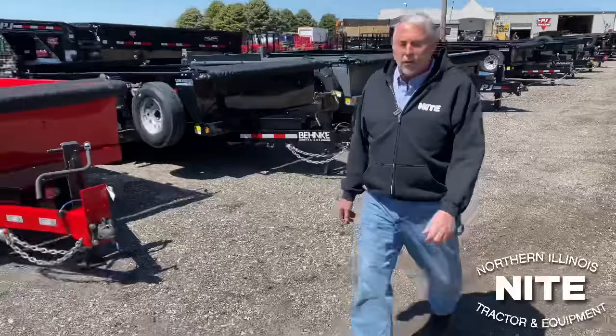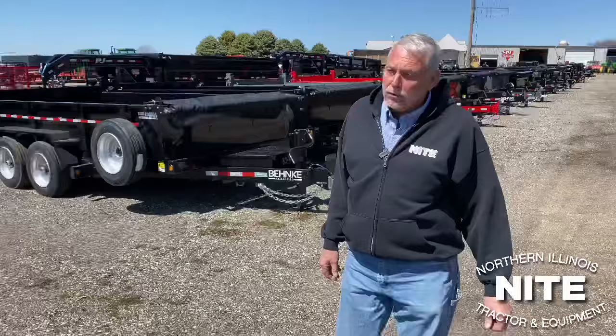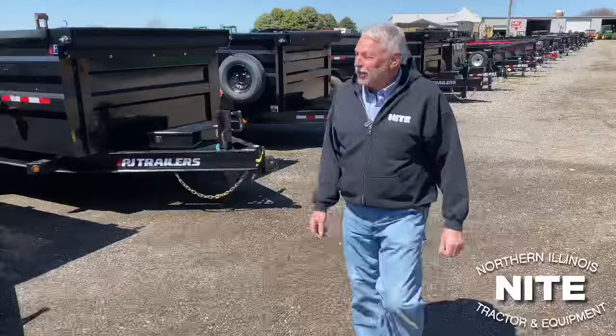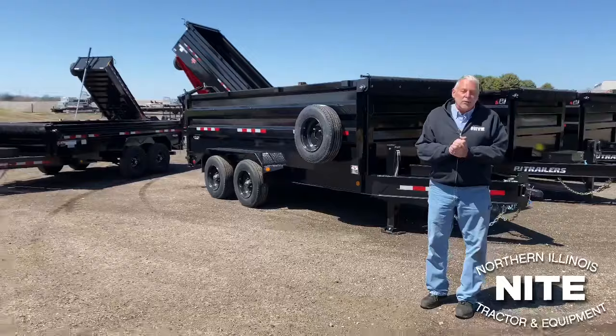Dump trailers do an awful lot of work. You can use them to haul aggregate materials like gravel, sod, and lots of things that are bulk in nature. You can also use them to haul firewood, go to the lumber yard, pick up building materials — lots of uses for dump trailers. You can also load a machine into a dump trailer, a lawnmower, a small skid steer. Today we're going to take a little bit of time and help you with some pointers on how to pick out the correct dump trailer for your application.